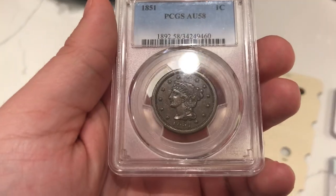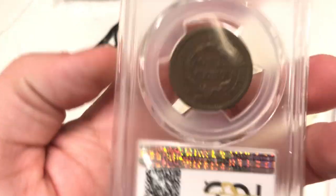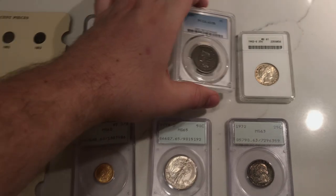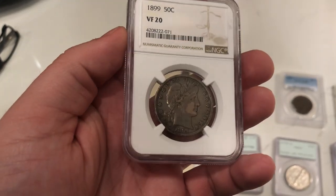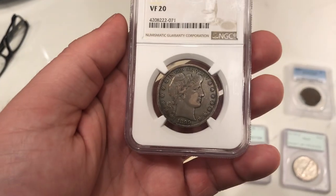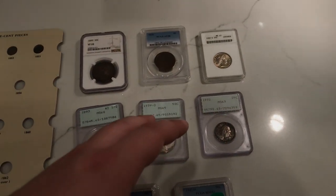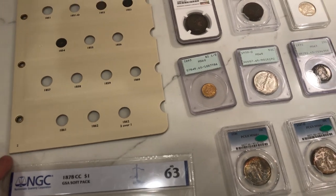Here's an 1851 large cent, graded AU58 by PCGS. Still has some nice color to it with no distracting marks on the coin. I've been liking large cents a lot lately — buying a lot of raw ones — but this one happens to be graded. Here's our last semi-graded coin of the video: a 1899 Barber Half, graded VF20 by NGC. I bought it because it looked pretty original. When we're not selling the nicer Barbers to Trent, we're going to try to find some other nicer ones to share with you guys.